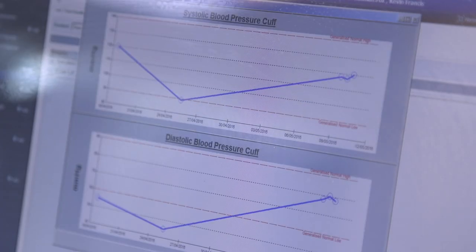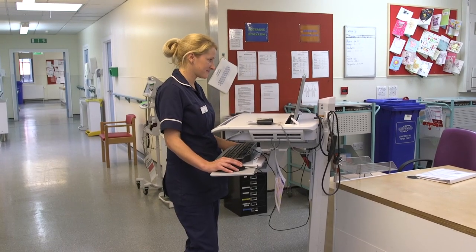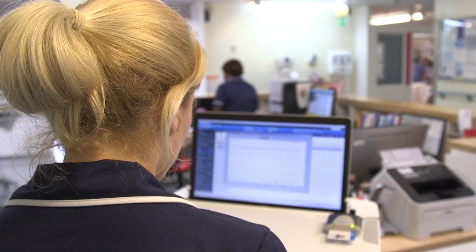How we've delivered better outcomes for patients using technology has been about having rapid visibility of patients' early warning scores, with information in a standardized format across the organization — that medical staff, nursing staff, critical care, outreach team and many others can see.